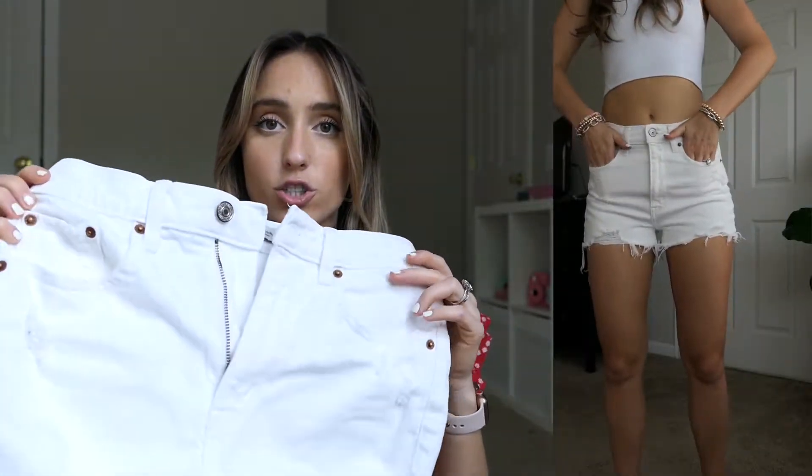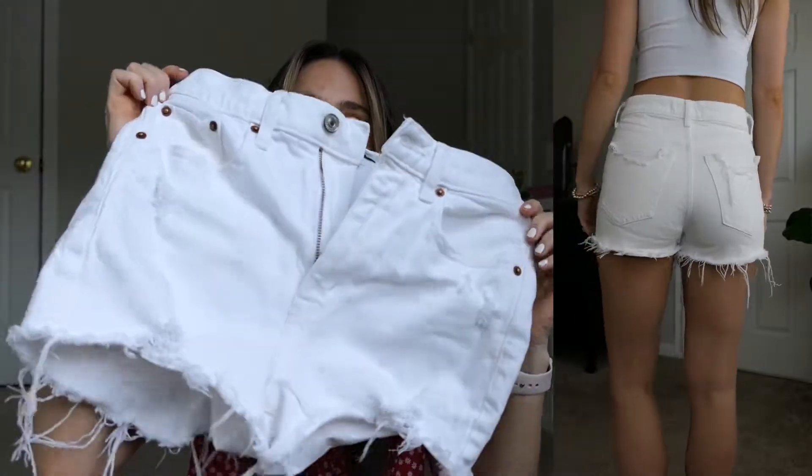Now we are getting into the shorts that I own. These are size 24, the Mom Short High Rise. The only thing is they are not a 4-inch inseam, so you can see that they are shorter. I do need to get a pair of 4-inch inseam in white and black. I think the Mom Short is just a really great classic regular-length short to have.